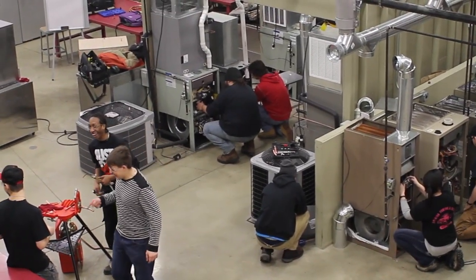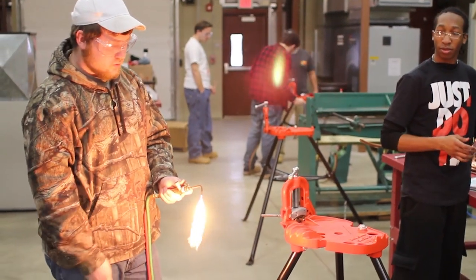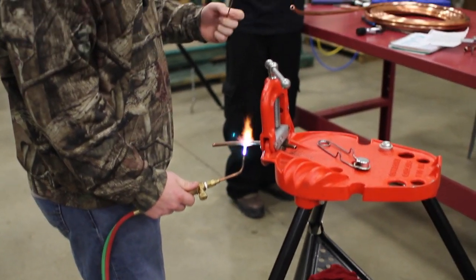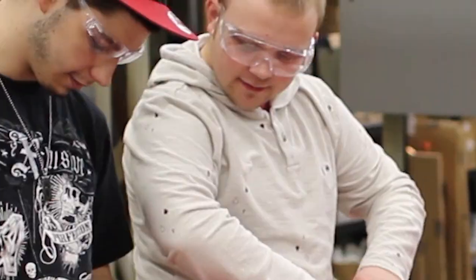The HVAC program has been here for five years. We had a facility off-campus for a while, and now we've built a brand new facility here on campus with high-tech and more equipment for students to learn on.